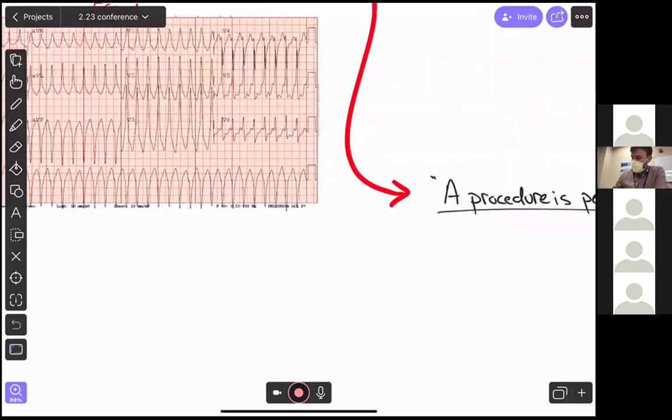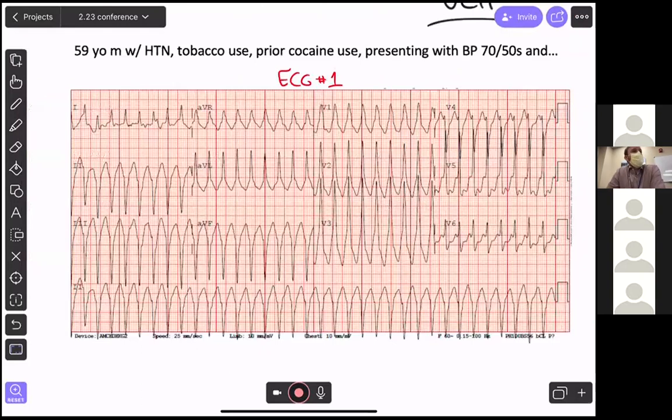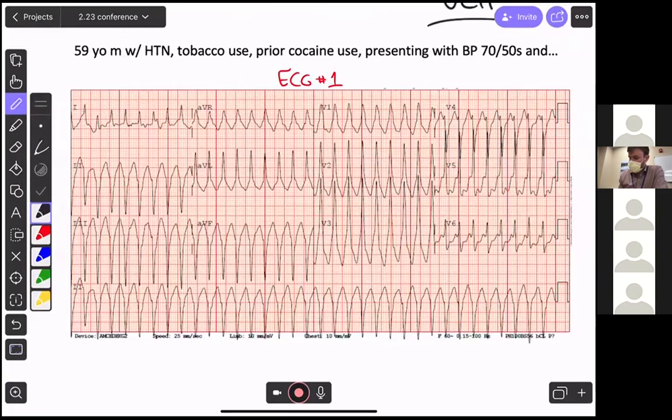Our UCH case: we've got a 59-year-old man with hypertension, tobacco use, and prior cocaine use. He's presenting with a blood pressure of 70s over 50s in the field by EMS, and this EKG was obtained the second he rolled into the ED. I'll give you guys about 10 or 15 seconds to take a read of this.